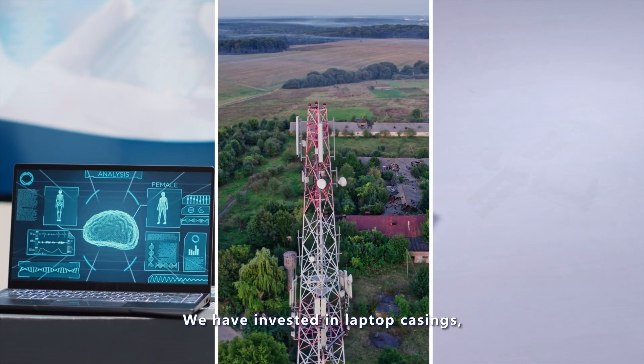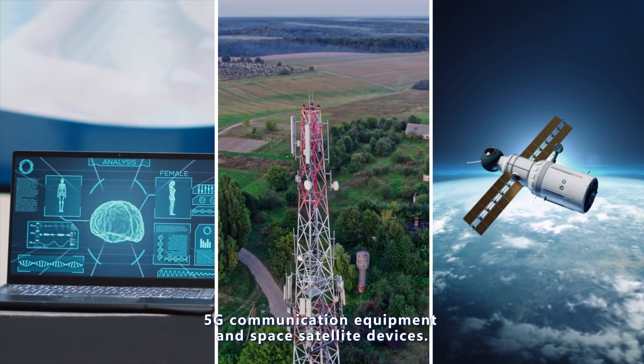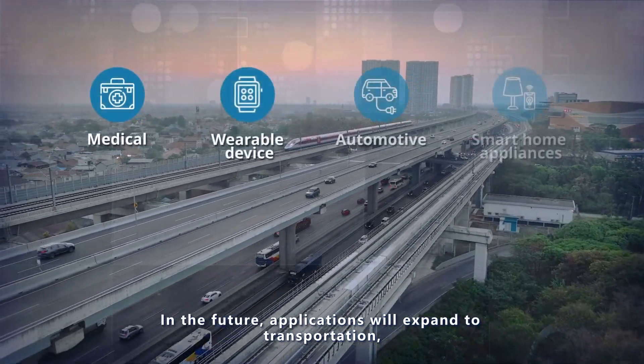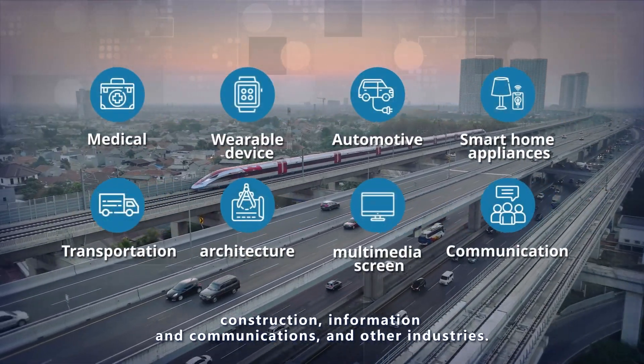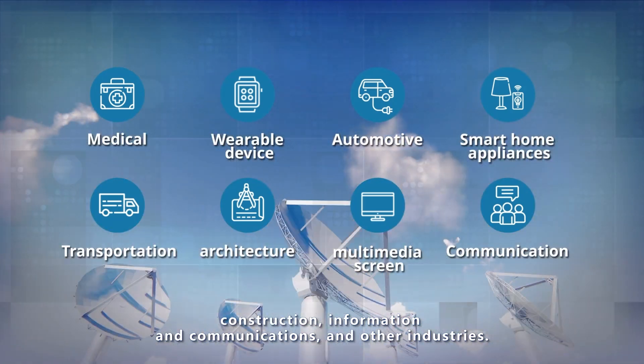We have invested in laptop casings, 5G communication equipment, and space satellite devices. In the future, applications will expand to transportation, construction, information and communications, and other industries.